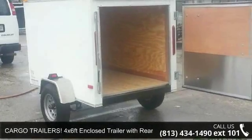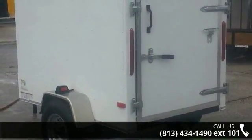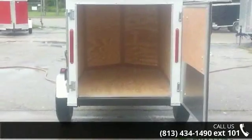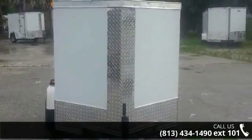Presenting the Cargo Trailers 4 by 6 ft enclosed trailer with rear door. If you are looking for a quality trailer, consider this one. This unit is priced just right and comes equipped with many desirable features. For more details on this unit's features and options, follow the link in the description below.